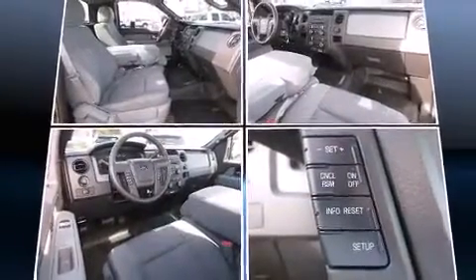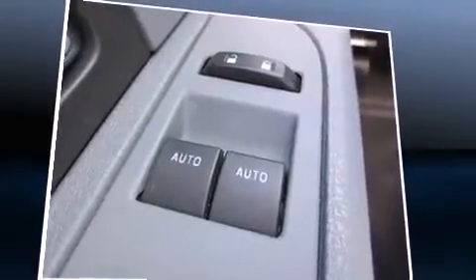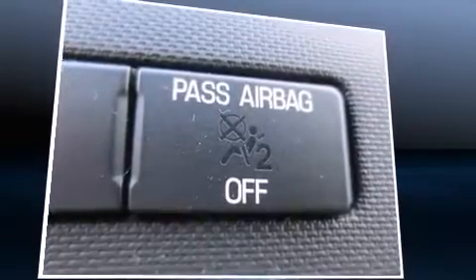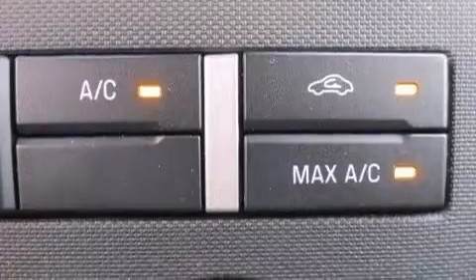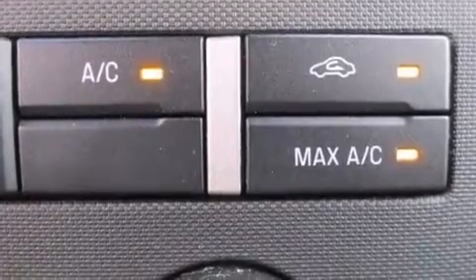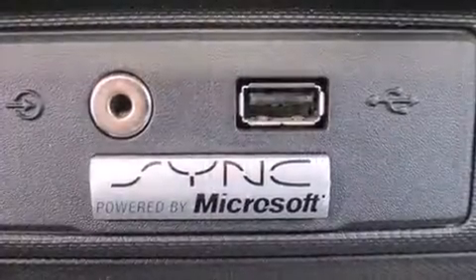Ford ensures the safety and security of its passengers with equipment such as head curtain airbags, front side impact airbags, traction control, ignition disabling, and four-wheel disc brakes with ABS. With electronic stability control supplementing mechanical systems, you'll maintain precise command of the roadway.